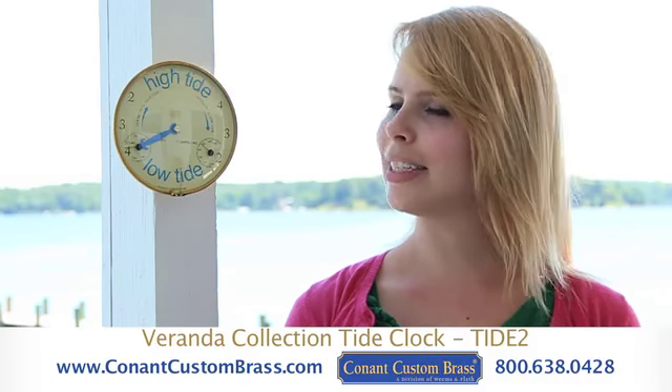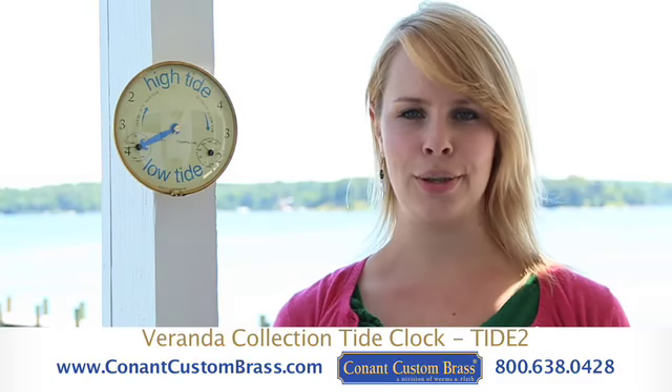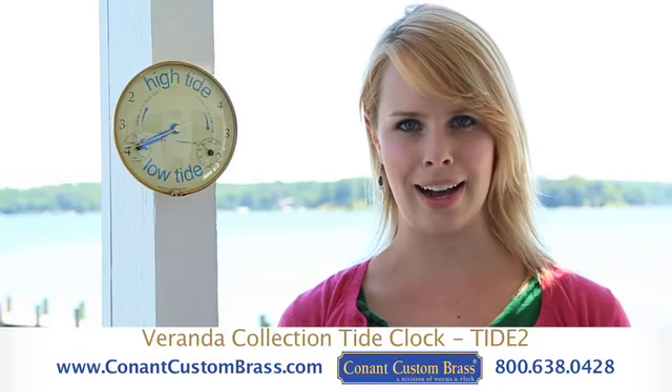Constructed of solid, uncoated brass, it will never peel, flake, or rust, and has a lifetime guarantee. For more information or to order this product, please visit us online at www.conantcustombrass.com.